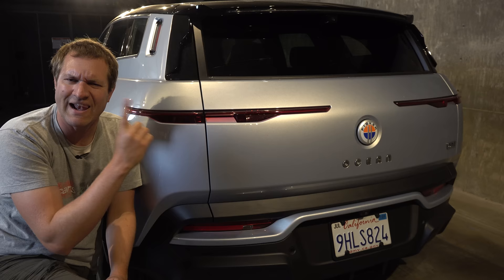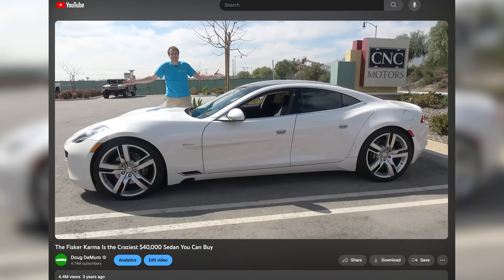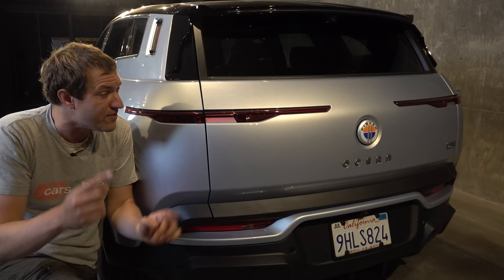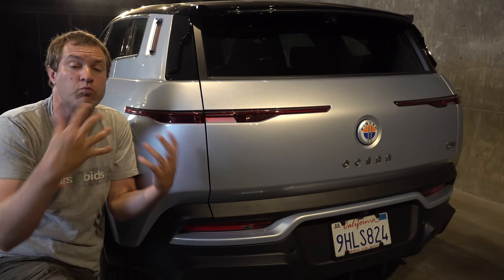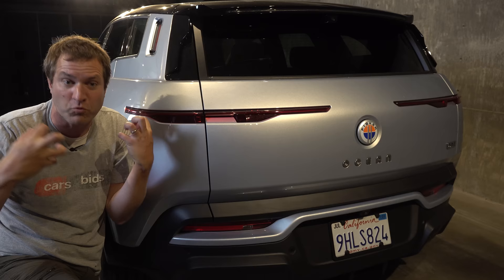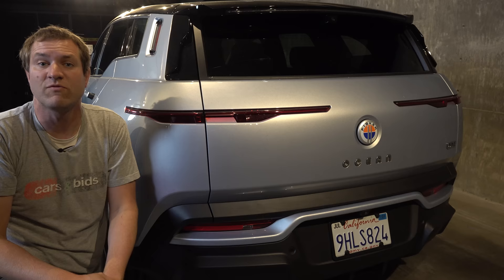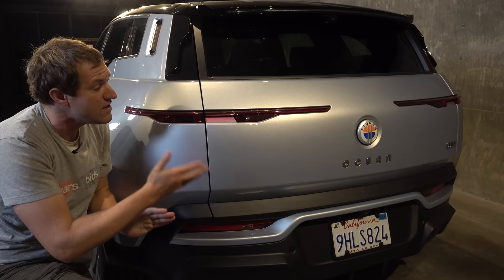Let's talk about Fisker for a second. You may remember Fisker from the Karma, a weird-looking plug-in hybrid sedan made about 10 years ago. The Fisker that makes the Ocean is not the same company — it's the same guy, Henrik Fisker, a car designer who designed the BMW Z8. He created the original Fisker, they made the Karma, they failed, and now there's a completely separate new Fisker that makes the Ocean. New Fisker is headquartered in Southern California; the Ocean is their very first car.